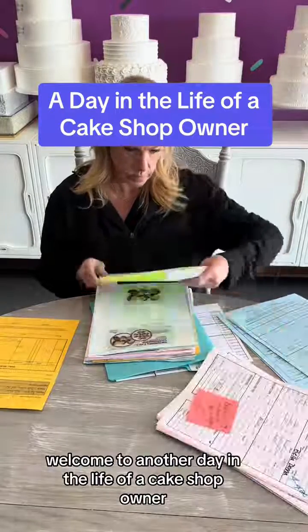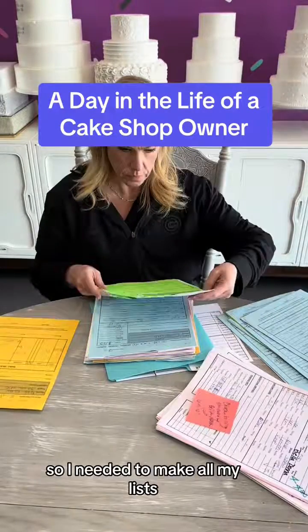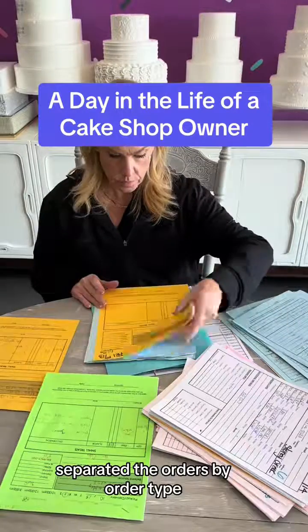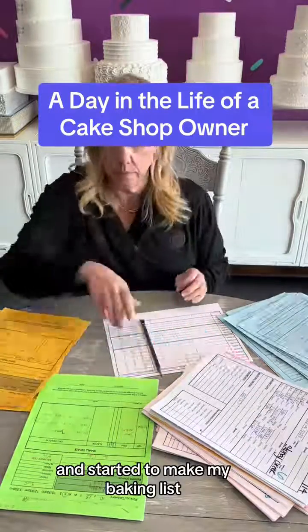Welcome to another day in the life of a cake shop owner. Today is Thursday, so I needed to make all my lists. I grabbed next week's order folder, separated the orders by order type, and started to make my baking list.